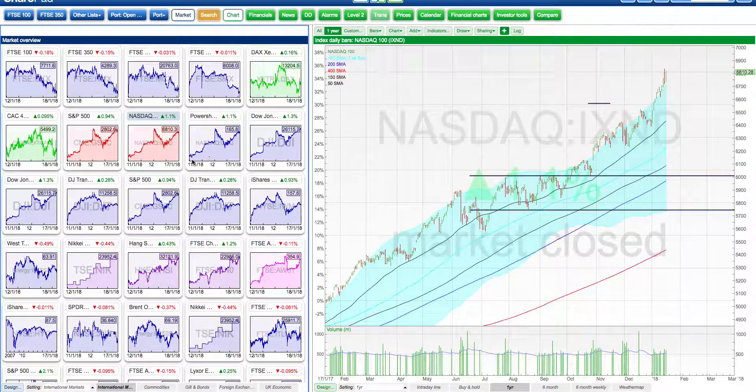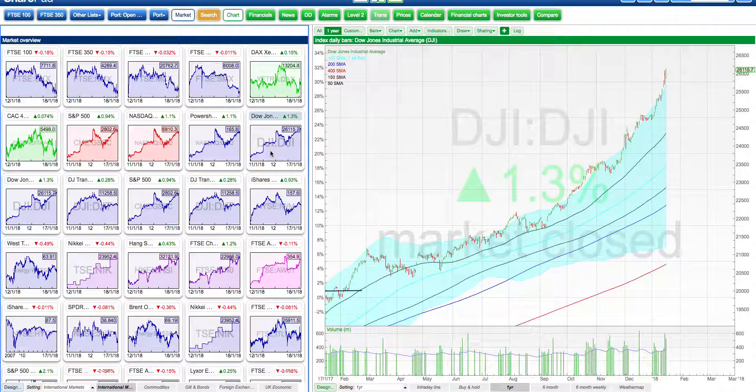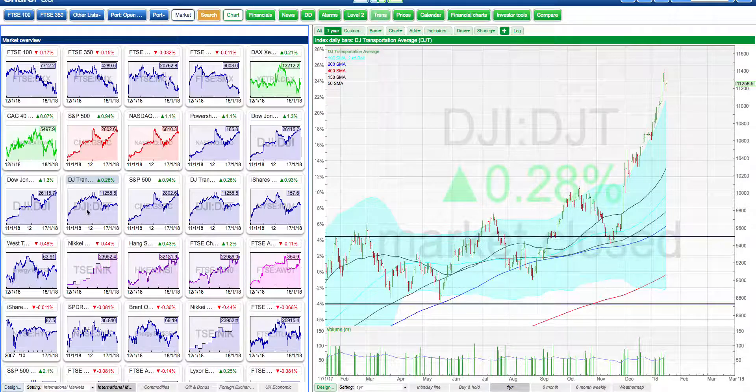NASDAQ — hugely bullish. QQQ — bullish. Dow Jones — bullish, although we're hugely extended in these regions. The time to get involved was back down here. Up here you're almost like Wile E. Coyote running off the side of the mountain. Transports — usually bullish.